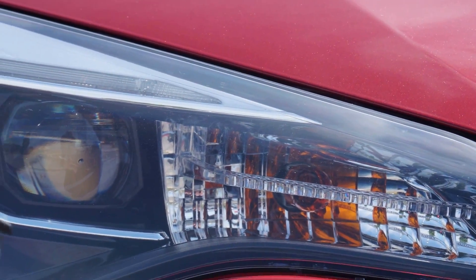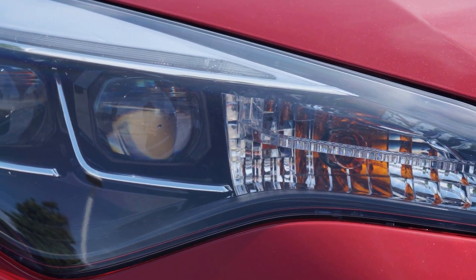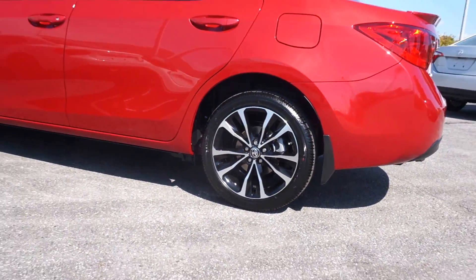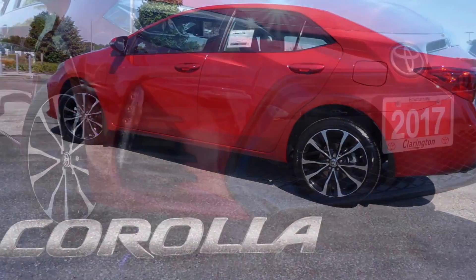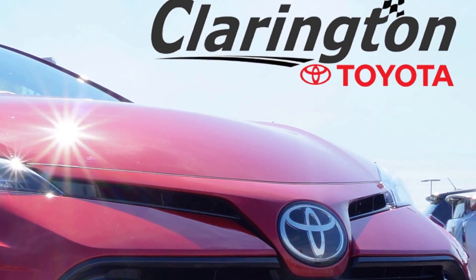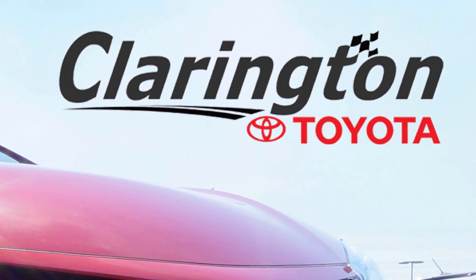When you add up all of the updates, the 2017 Corolla offers even more value for your dollar. The all-new 2017 Corolla is available for a test drive now in Bowmanville at Clarington Toyota, or find out more at ClaringtonToyota.com.